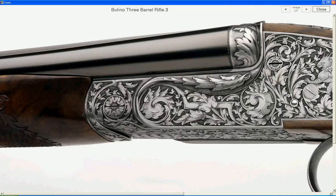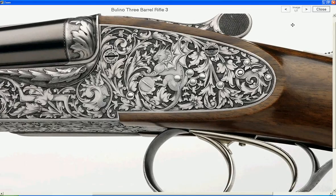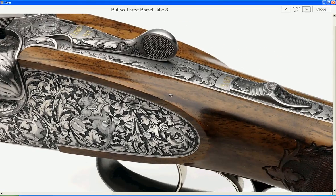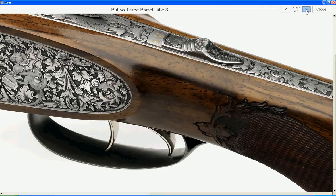We present you guns with price tags up to 1 million dollars — true works of art from European Royal custom gun makers. Now you can see them in their full beauty with just one click. It is really that easy and that fast.